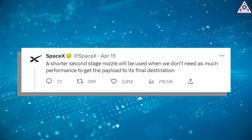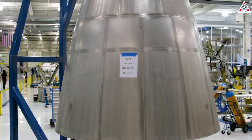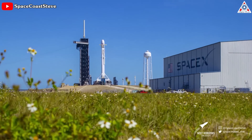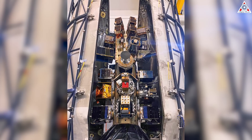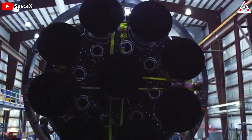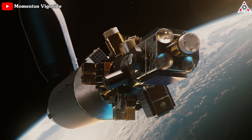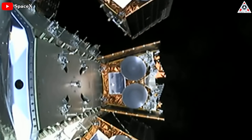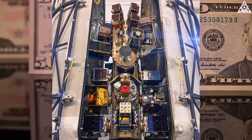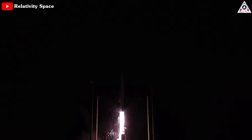SpaceX announced on Twitter that a shorter second-stage nozzle will be used when they don't need as much performance to get the payload to its final destination. By saving the nozzle portion of the engine, SpaceX can achieve several benefits. First, SpaceX can significantly reduce production timelines, enabling them to deliver rockets to the launch pad faster — crucial for meeting tight mission schedules and ensuring timely deployments of satellites or other payloads. In addition, reducing the weight of the engine plays a pivotal role in optimizing overall rocket performance, enabling the launch of larger satellites or supplementary equipment. Finally, SpaceX can reduce production costs, making their launches more financially viable in the increasingly competitive space industry.